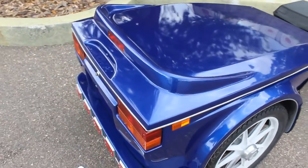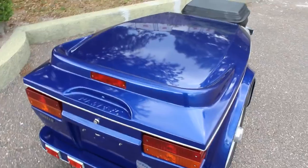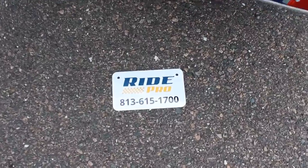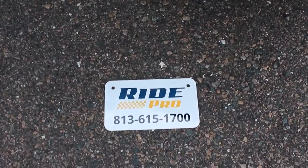Remember guys, we buy bikes nationwide. If you have any questions, give me a call. My name's Tim. Reach us at RidePro here in Tampa, Florida — 813-615-1700. Thanks for looking.